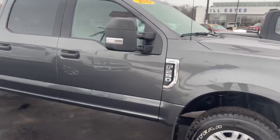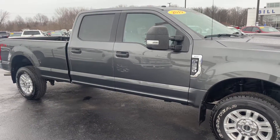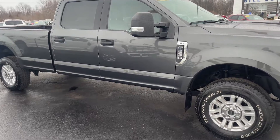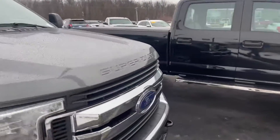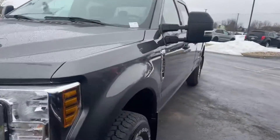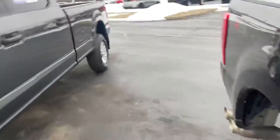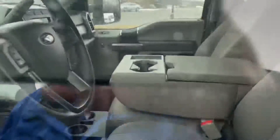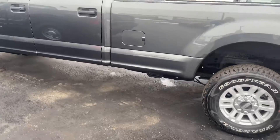My guess would be that someone sold it because for the first time in ever, vehicles are appreciating instead of depreciating. So if you didn't have a need for it, you could make some good money selling these. But super nice truck, very clean, it's like brand new — long bed, spray-in liner.